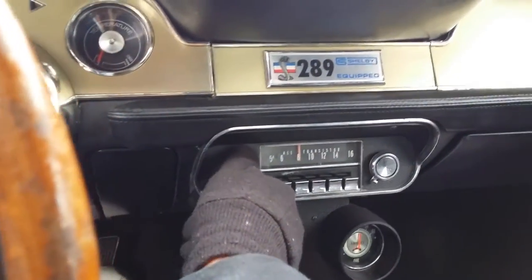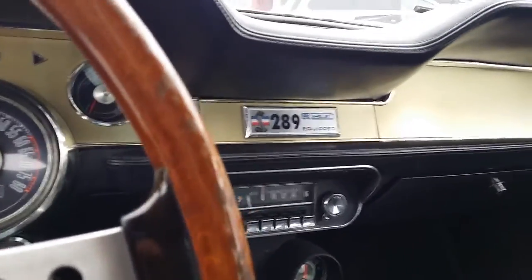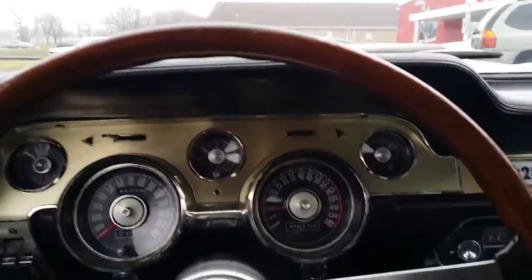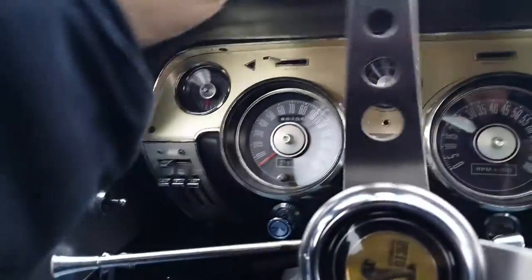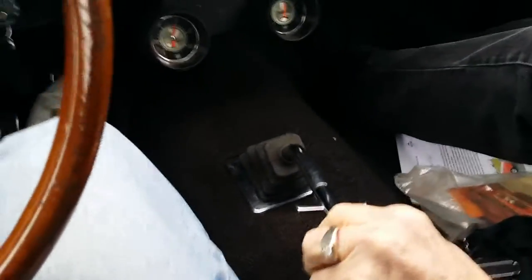It's kind of wet out and slippery, so we're not going to be able to get on it too much. We're going to take off — I'm going to hit it a little bit. Oh yeah, that's fast. The tires are breaking loose.